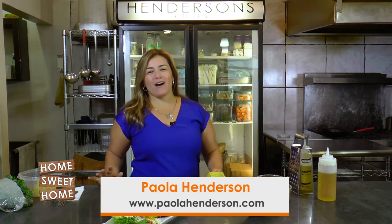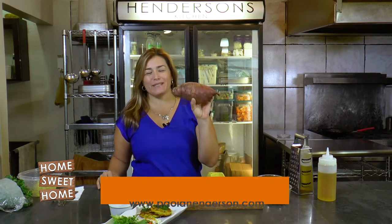Hi, so today we are at Henderson's Kitchen and we are focusing on sweet potato, one of my favorite carbs. A lot of people think that carbs are evil because you're going to put on weight eating carbs, but some carbs are complex carbs, which means that when you digest them they are absorbed slowly in the body, giving you more energy.